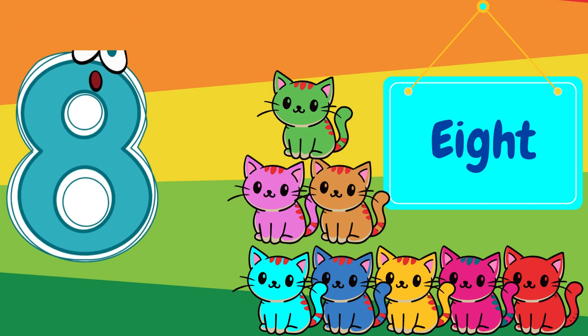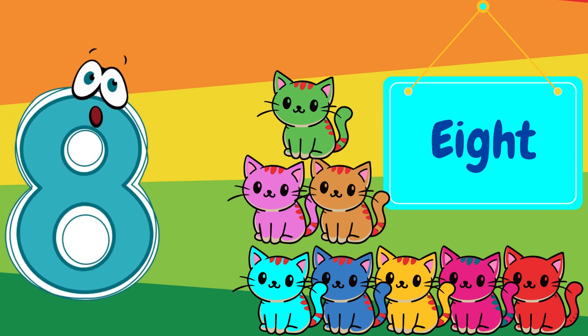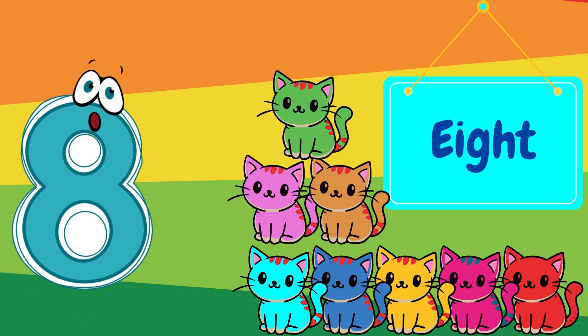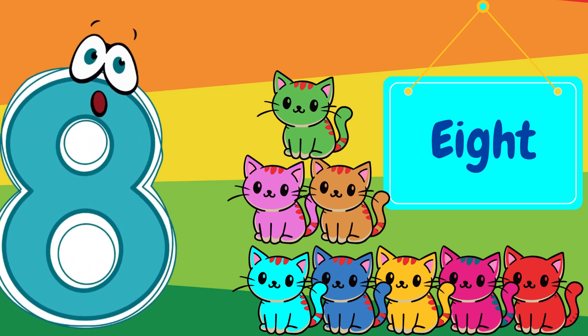And here's the number eight. Can you say eight? Great! Look at these eight playful kittens. One, two, three, four, five, six, seven, eight.